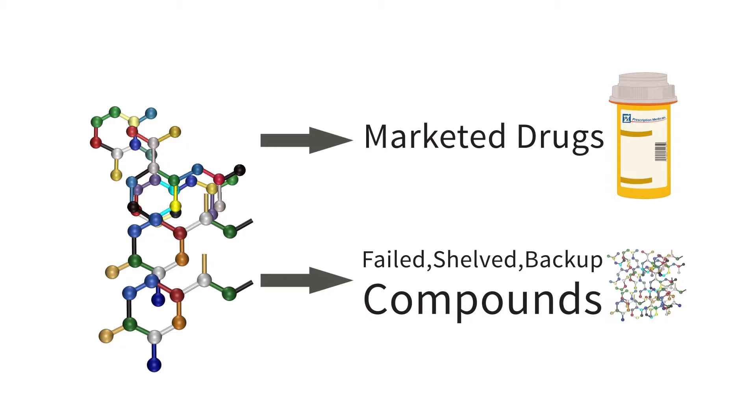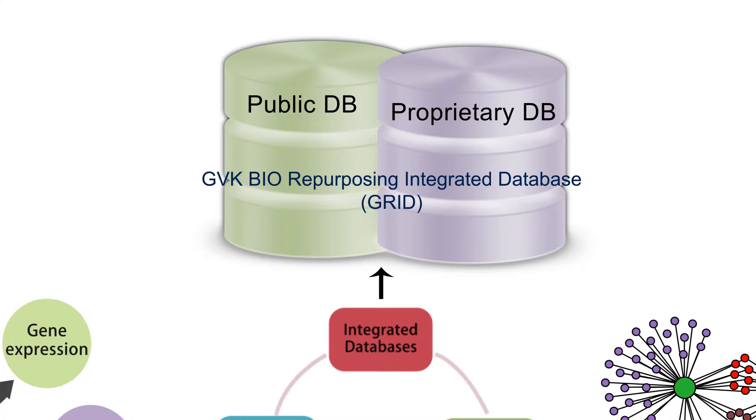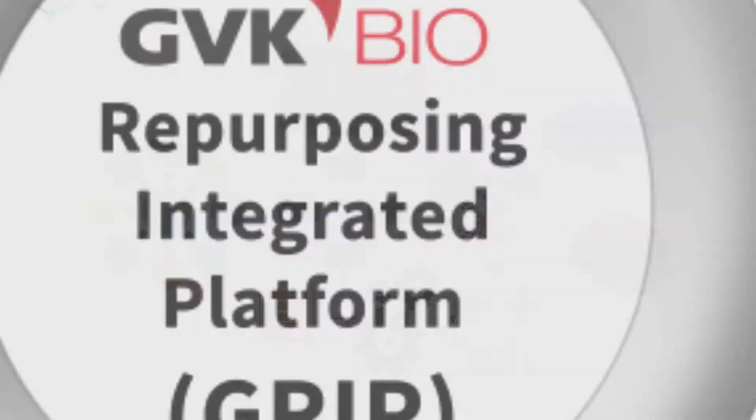The proprietary GVK Bio Repurposing Integrated Platform, GRIP, is the answer to drug repurposing. GRIP uses the GVK Bio Repurposing Integrated Database, which has eight different algorithms, an analytical engine, and visualization tools to generate repurposing ideas.